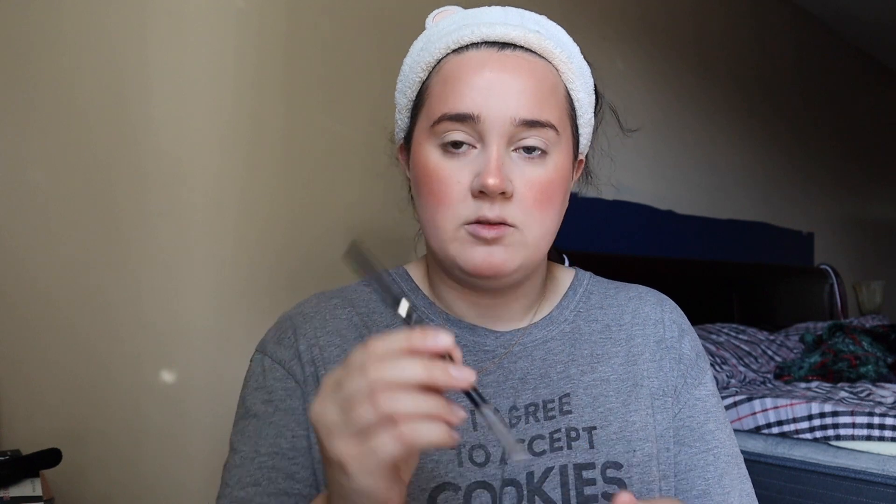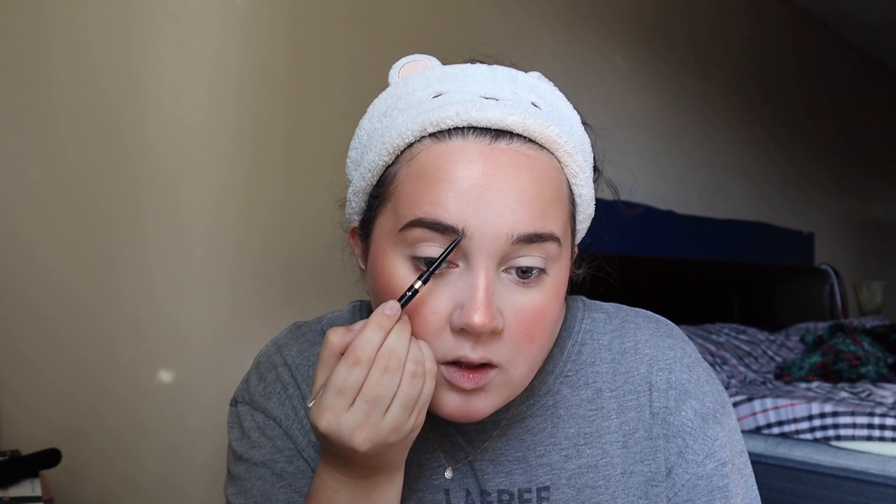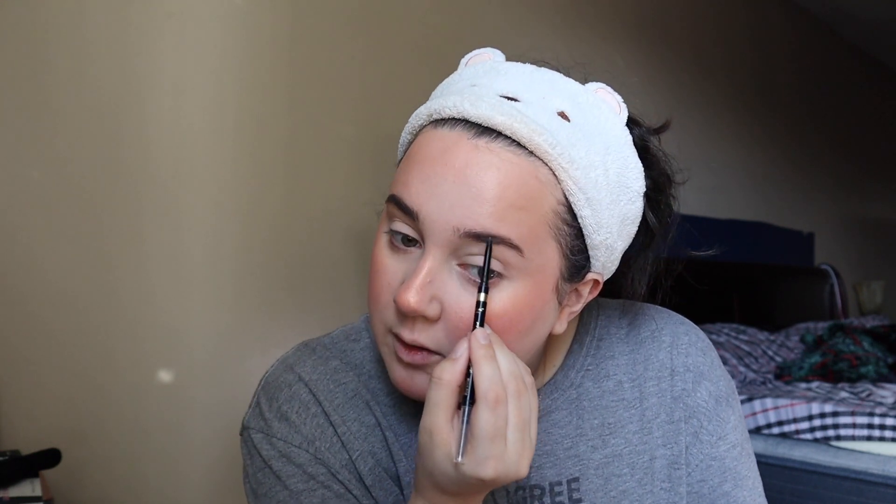For eyebrows, I use the L'Oréal Brow Stylist Definer. I like it because it's very thin — I don't like the big crayon-style ones, they just don't look natural. I do small little hair-like brush strokes all throughout the brow and then comb through with the little brush to make it look even more natural.